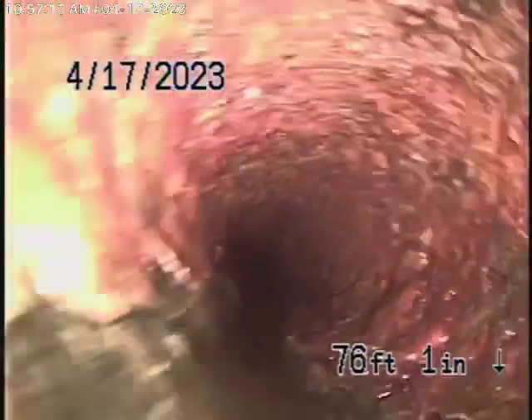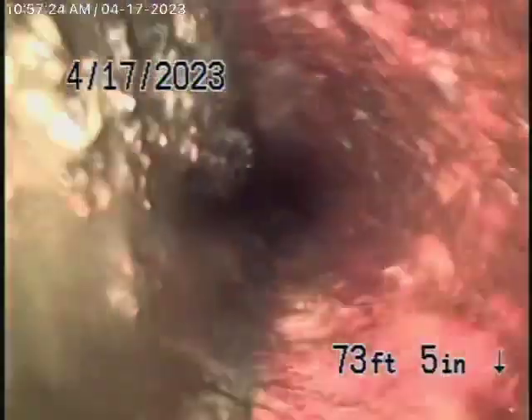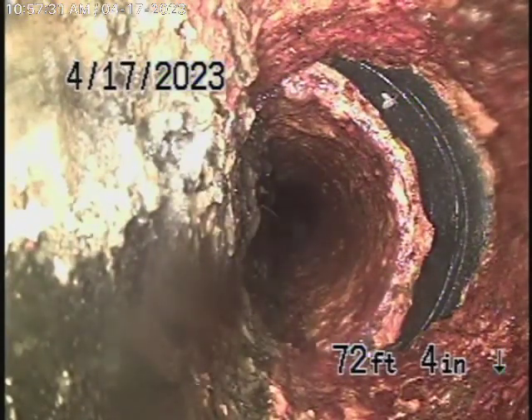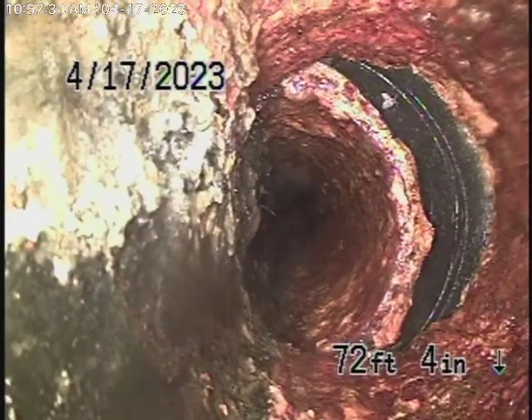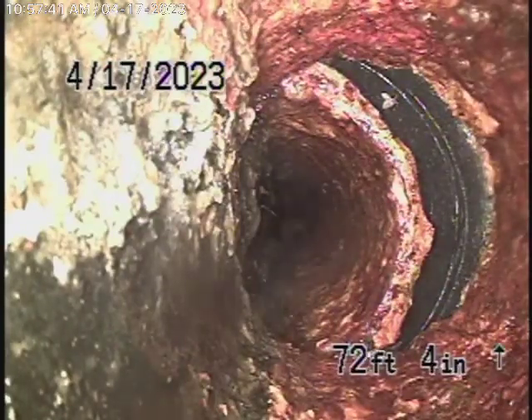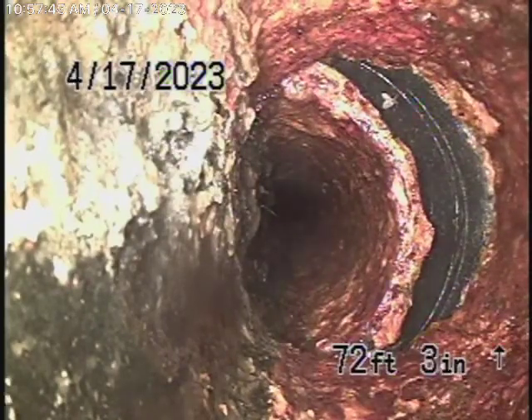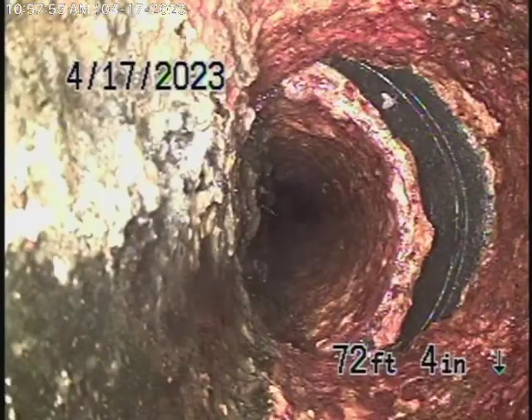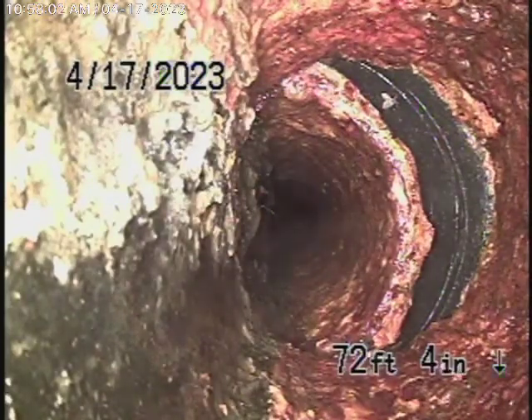We're going to come to a spot in the line where you can see a little bit of water standing. I've located that area where there's a cut in the street, and we're pretty sure there's a new water line going through there. I believe it's very possible that when they installed the water line, they may have broken the pipe and fixed it temporarily. You can see it's not a very good repair.